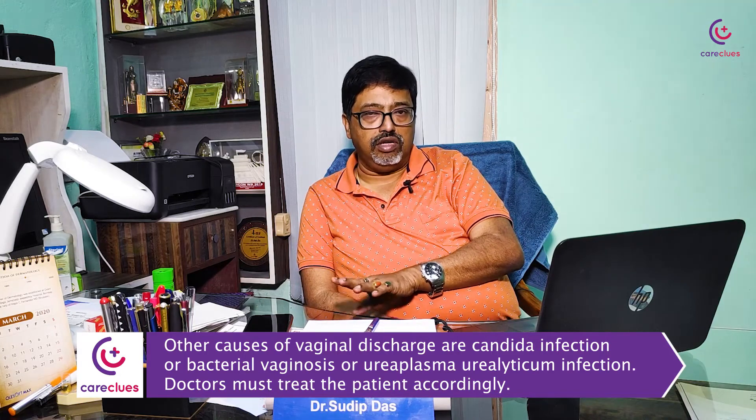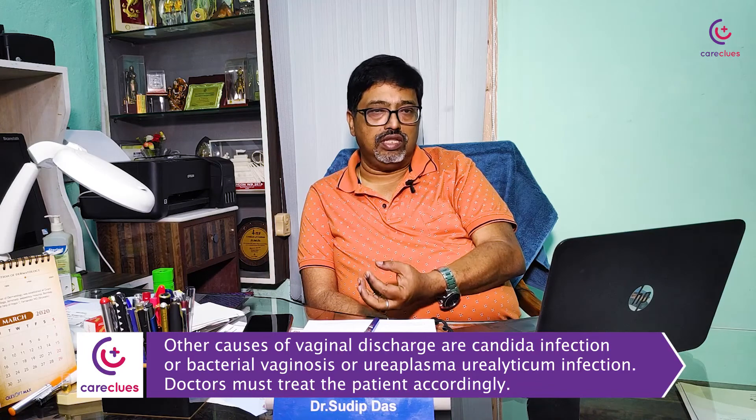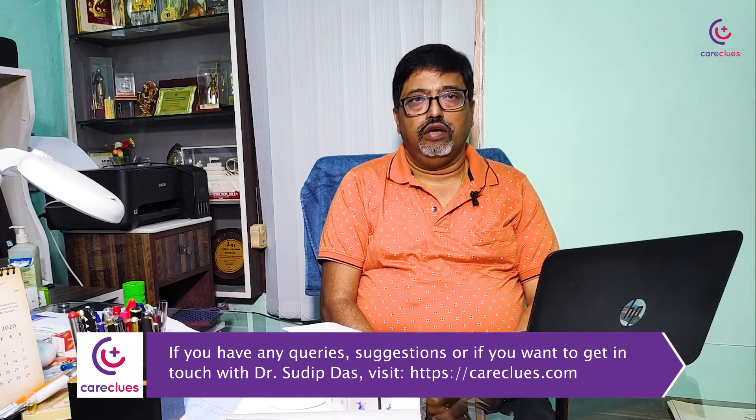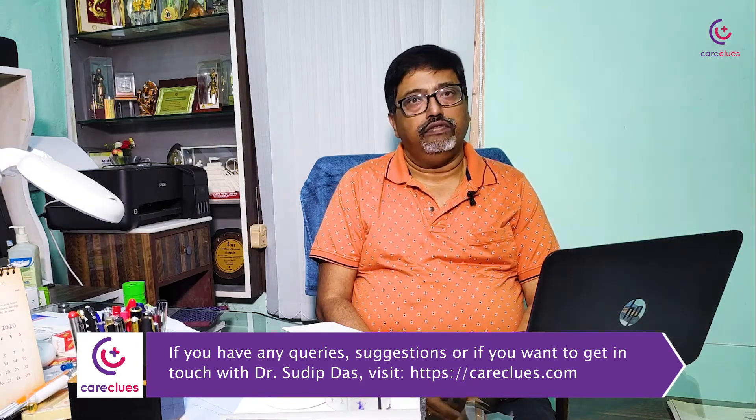The physician should always come into the picture, investigate, and look for clue cells. You can separate chlamydia by collecting the sample in 2SP media and then do chlamydial PCR and chlamydial antigen testing, which is now available. Thank you for watching this video. If you want to contact me, contact carecluse.com and find me.